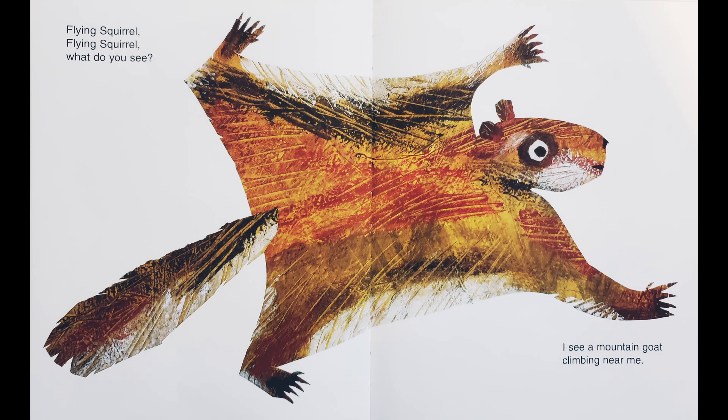Flying squirrel, flying squirrel, what do you see? I see a mountain goat climbing near me.